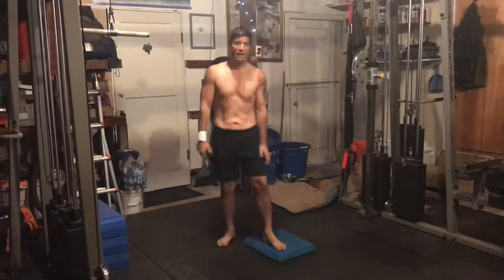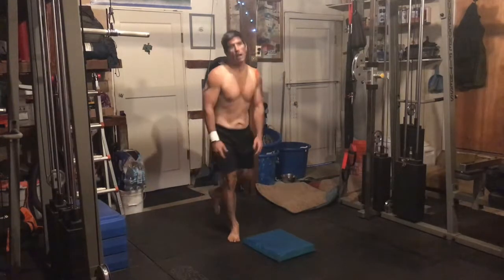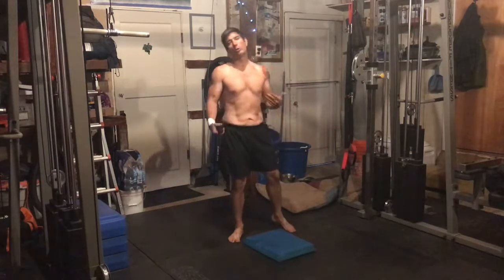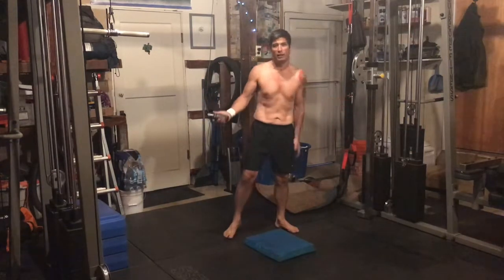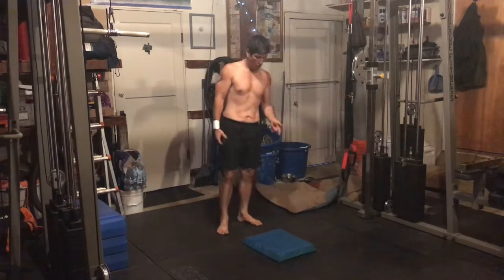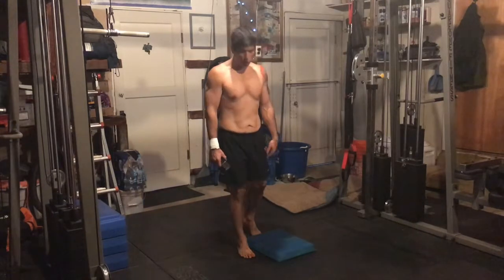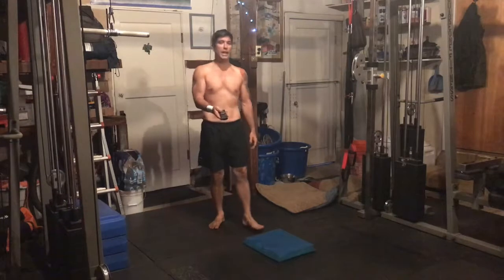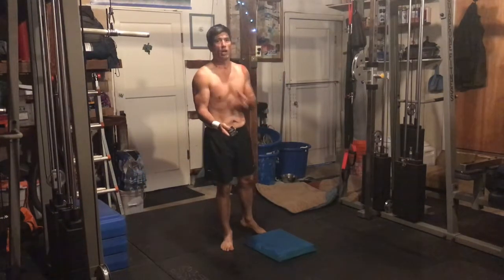Up next, we've got step-back lunges — we're going to step back, knee on the ground, right back up. 20-pound dumbbells. We had 22 and a half last week, but this was more convenient. We've got a little blue pad down there to drop our knee onto for comfort. We're going to do 25 each leg. Here we go.